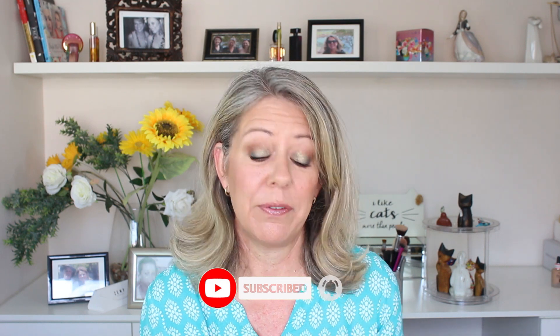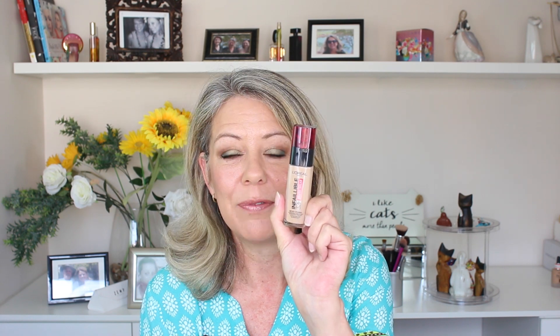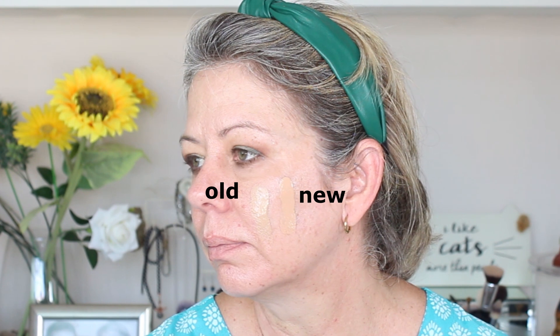I'm going to start off with foundation. Today I have on the L'Oreal Freshwear foundation. I had the original version and was right down to the last in the bottle, so I decided to pick up a new one because this is really one of my drugstore holy grails. To my surprise, I saw that they've actually reformulated it — from the Infallible 24-Hour Fresh Wear to the new Infallible 32-Hour Fresh Wear. I got exactly the same shade and I've done a side-by-side swatch so you can see the old versus the new.